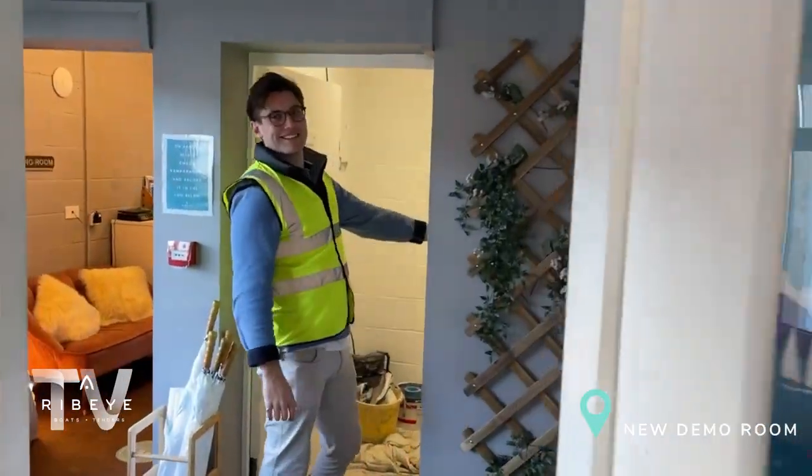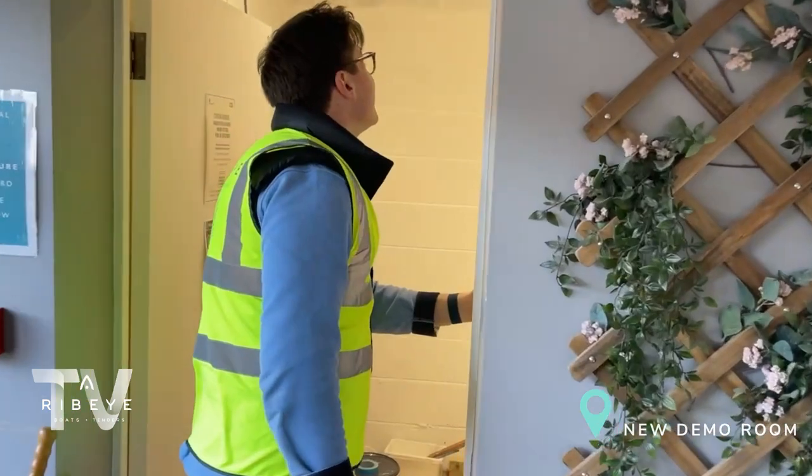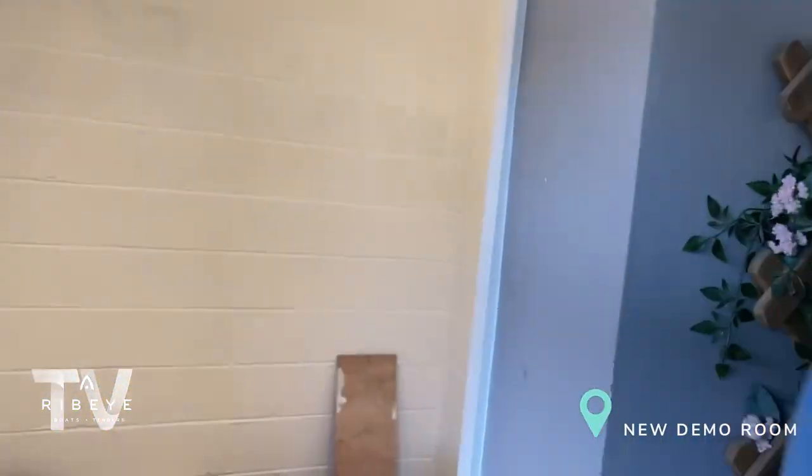Henry has just hollered me in — what have we got here? Lights and extractor fan! We've got lights and extractor fan, and a plastered ceiling. Very nice. I thought there was going to be more than that but we'll check back in soon.